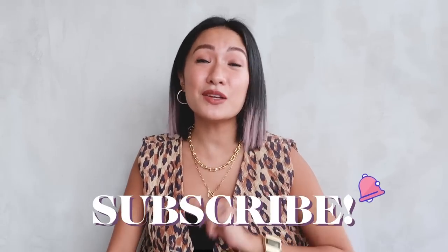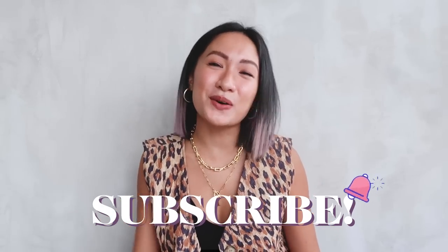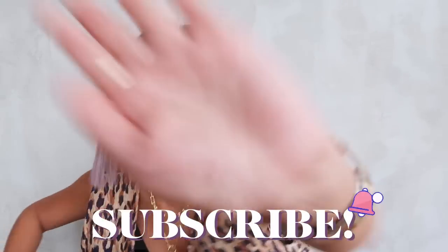So before we start, you know what to do. Please do not forget to subscribe to my channel and click that notification bell so you guys are always updated every time I have a new video. And let's start!